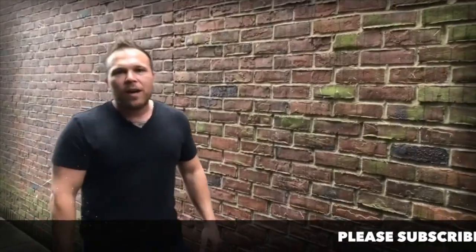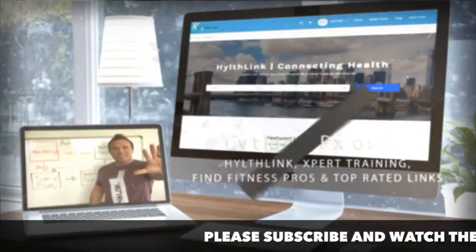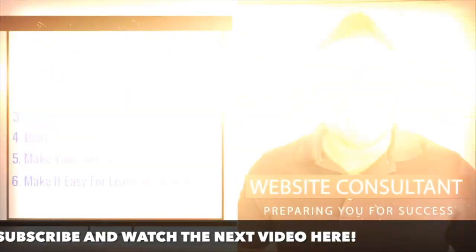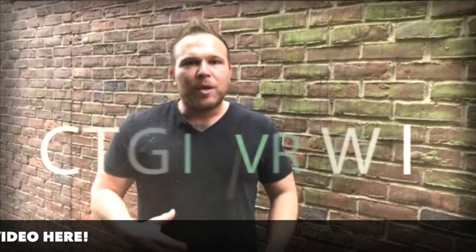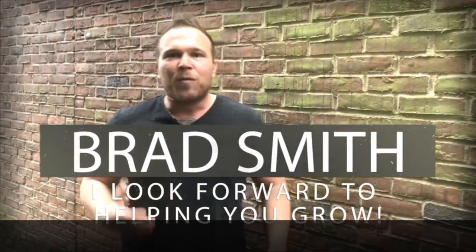Hey there, my name is Brad Smith, owner and founder of healthlinks.com. It's my mission and passion to help others with their business. So if I can be your coach, your mentor, or help you in any way, that's my goal. My goal is to bring you value, so let me know if there's anything I can help you with and I look forward to working with you.